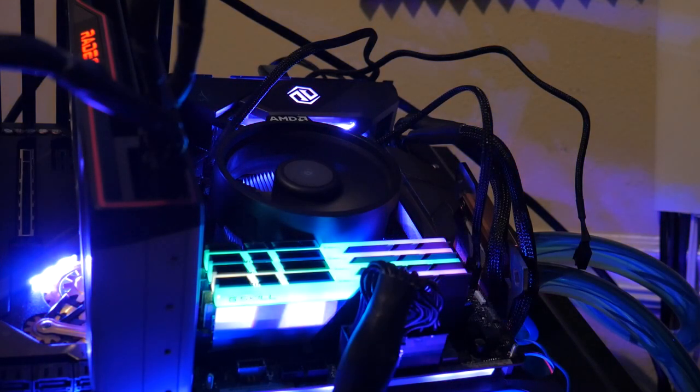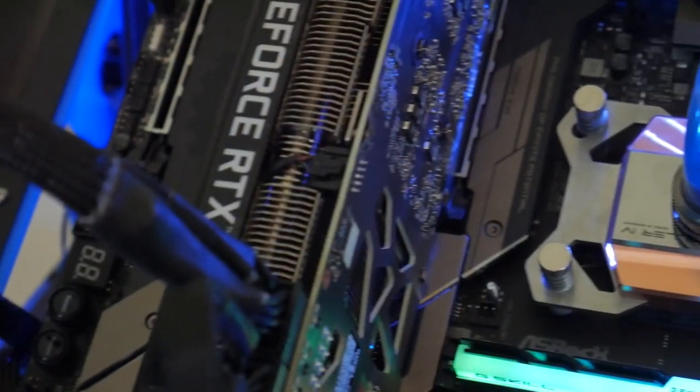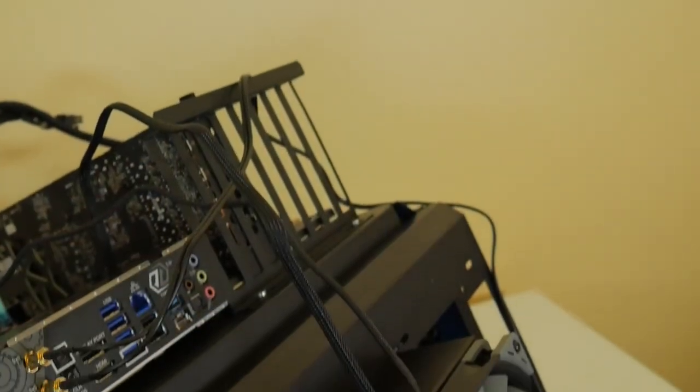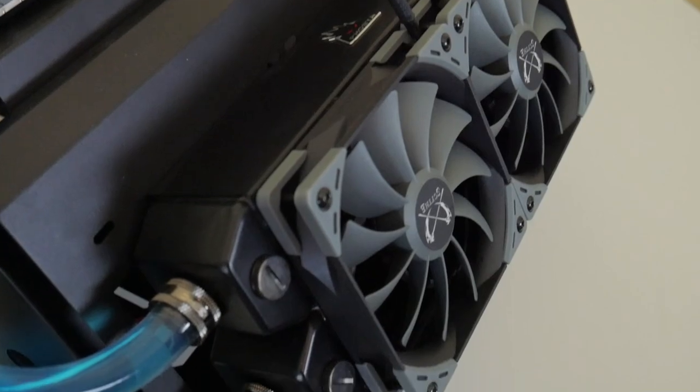The CPU cooler testing went from the stock cooler, to the stock cooler with added thermal paste, and then finally to the Heat Killer 4 AM4 all-copper water block running through a D5 pump and a 60mm by 240mm radiator with knockoff Noctua fans. For the GPU, we had a mix between an RX 6800 and an RTX 3070 — we tested with both. The 6800 was used to test Smart Access Memory, which is the big deal if you have the whole ecosystem, as you're supposed to see performance benefits.